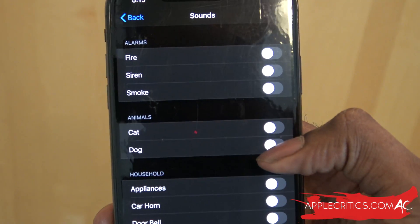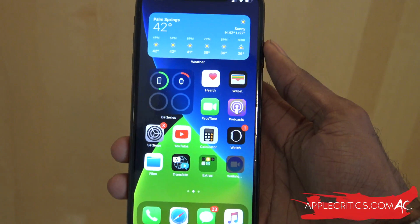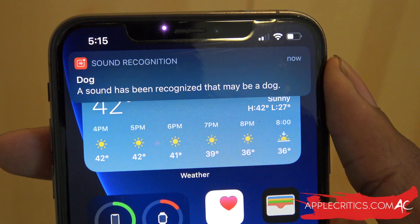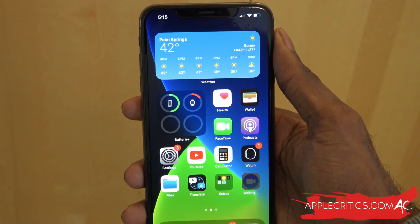For example, we can enable the dog sound so it will recognize if a dog is barking. Going back to the home screen, you can see a sound has been recognized that may be a dog at the top. So you can see that Sound Recognition on iOS 14 works relatively well.